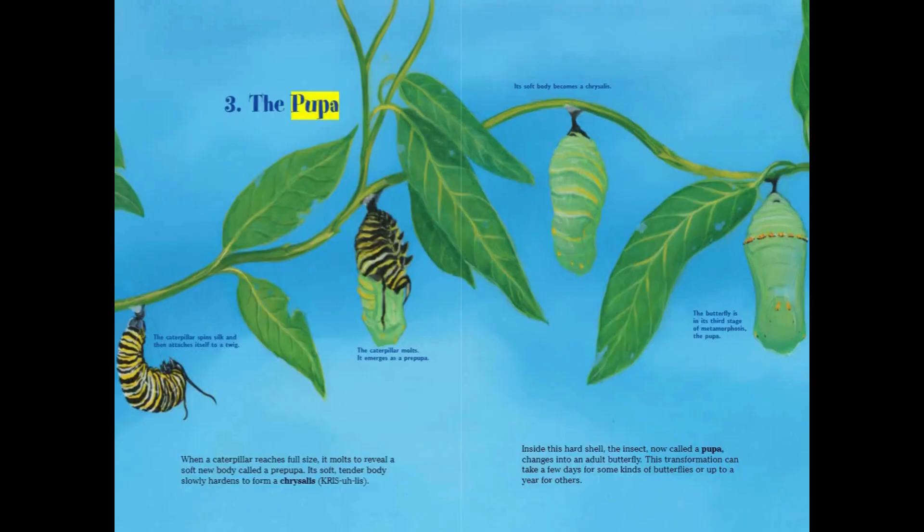Three: the pupa. The caterpillar spins silk and then attaches itself to a twig. The caterpillar molts and emerges as a pre-pupa. When a caterpillar reaches full size, it molts to reveal a soft new body called a pre-pupa. Its soft, tender body slowly hardens to form a chrysalis. The butterfly is in its third stage of metamorphosis, the pupa.